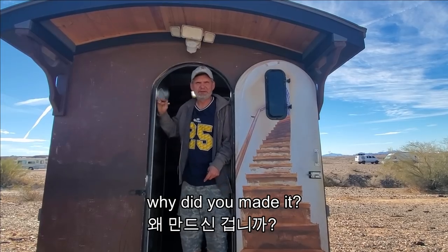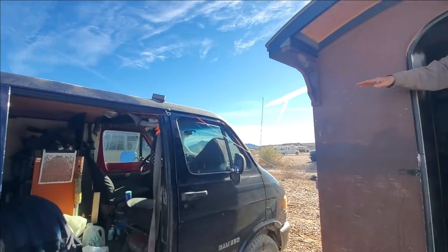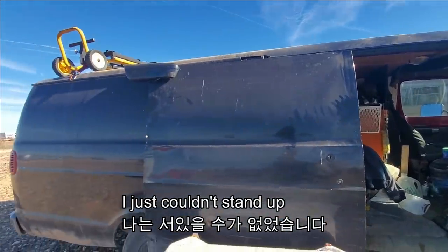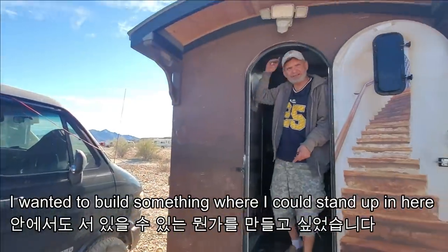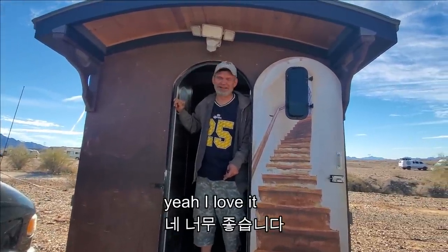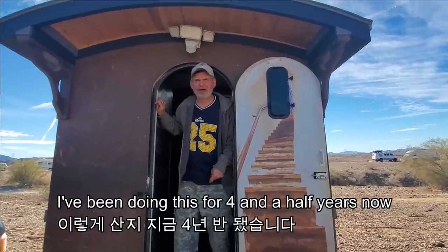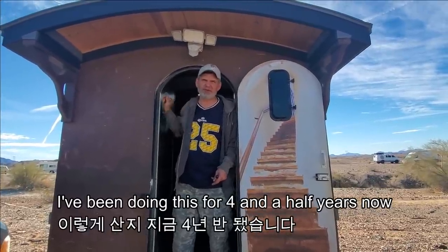Why did you make it? I lived in here for three years and I just couldn't stand up. I wanted to build something where I could stand up in here. So now you like it? Oh, now I love it. How long have you been living in here? I've been doing this for four and a half years now.